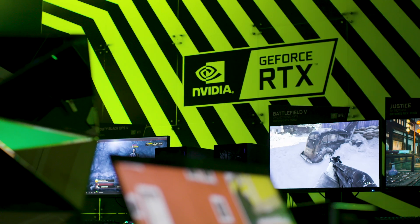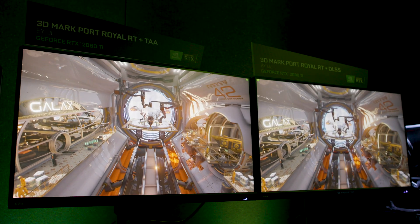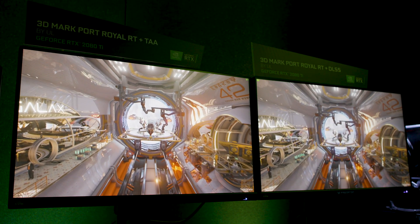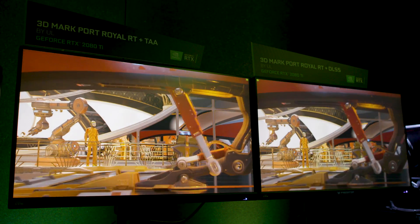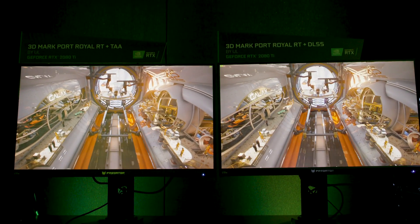At CES, NVIDIA showed off exactly what we could expect from real-time ray tracing and other features too, like DLSS, which is their technology that uses AI and deep learning to look at a really high-quality version of the game and break it down so that you could get a better quality version of the game without running at that high resolution.